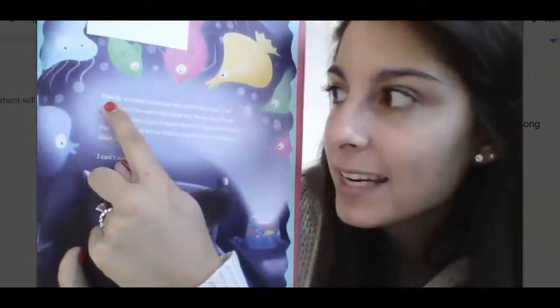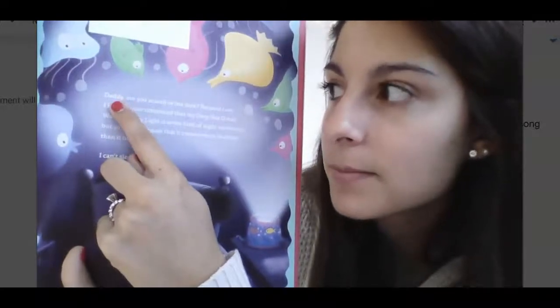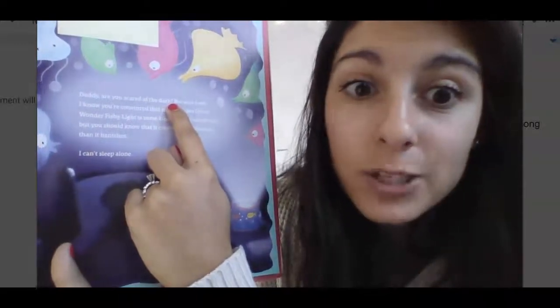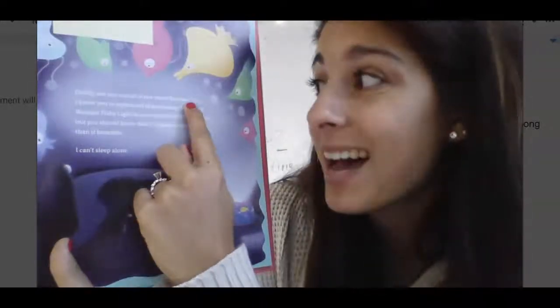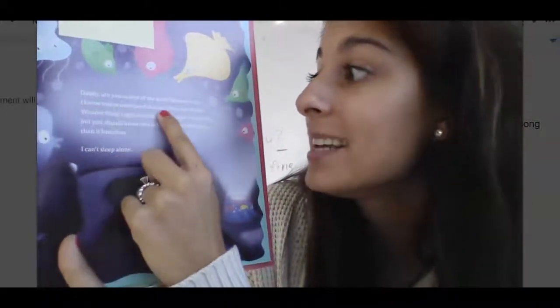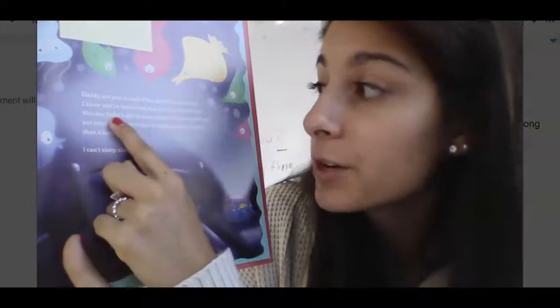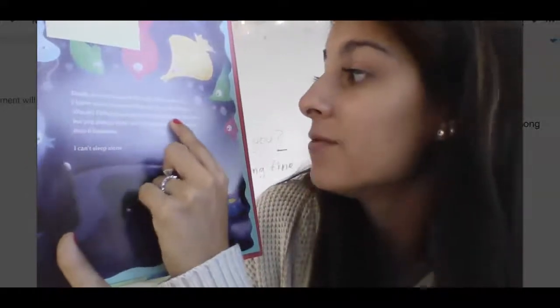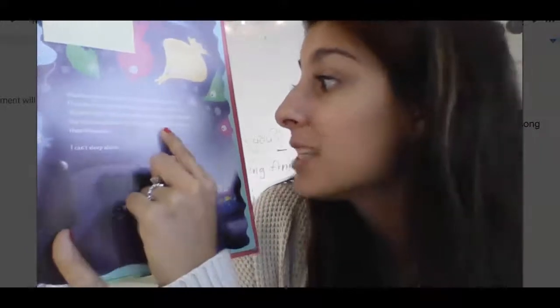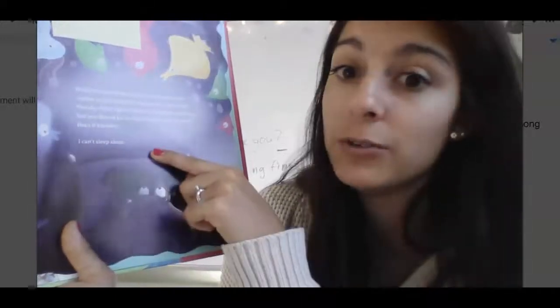So it says: 'Daddy.' Pause. 'Daddy, are you scared of the dark?' See how my voice went up because it was a question? 'Because I am. I know you're convinced that my deep sea ocean wonder fishy light is some kind of night watchman. But you should know that it creates more shadows than it vanishes. I can't sleep alone.'